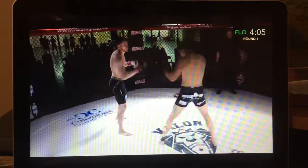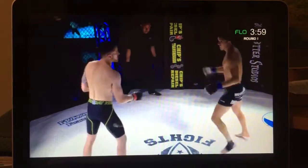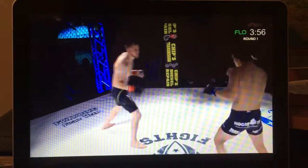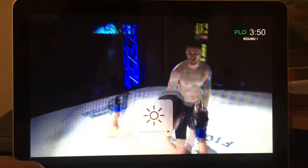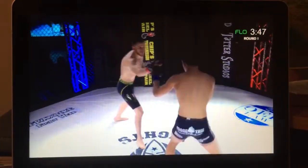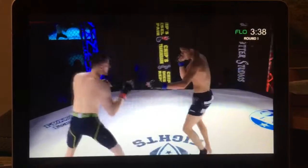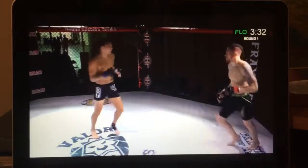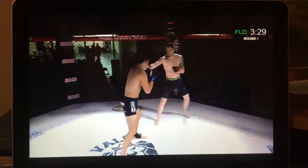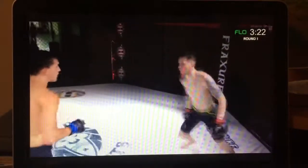In your opinion, what are the strengths of each of these competitors and the game plans they should enact? Like Ben just said, John needs to pick his hands up a little higher. Zach looks good — he keeps his hands up well, throwing good combinations, fast hands, fast kicks. John's left hand is getting lower and lower; Zack should start throwing some low kicks out there.